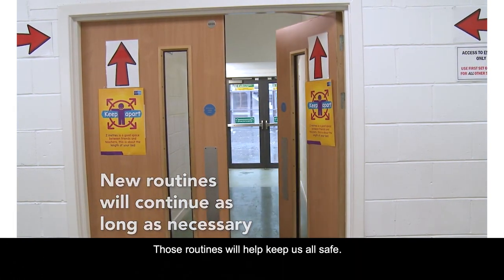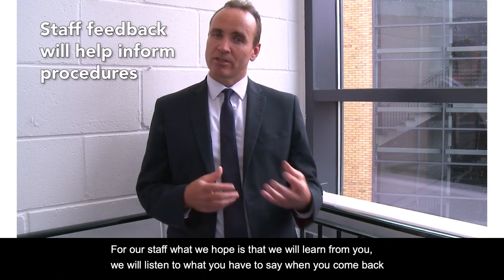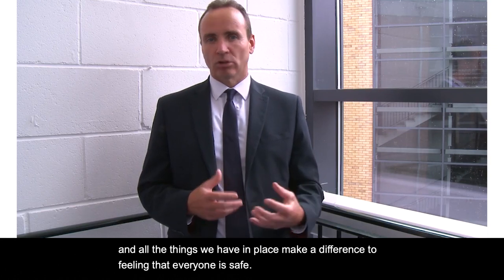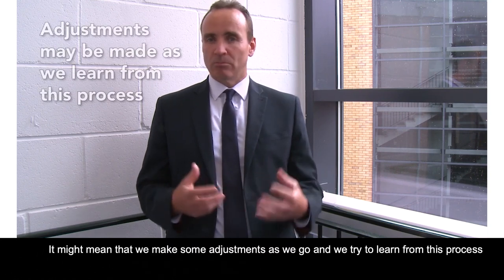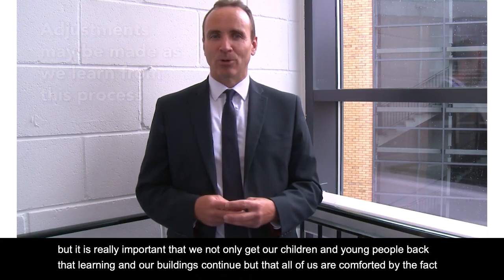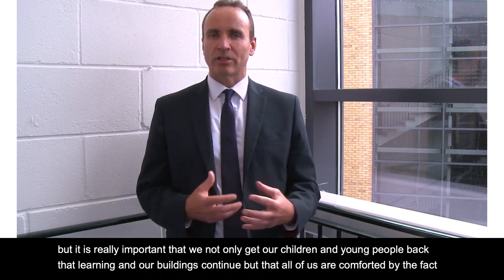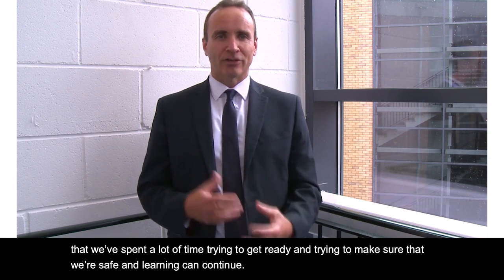For our staff, what we hope is that we'll learn from you. We'll listen to what you have to say when you come back — what are the things we can do to make sure that all of the things we have in place work and make a difference to everyone feeling safe. It might mean that we make some adjustments as we go and we try to learn from this process, but it is really important that we not only get our children and young people back and that learning in our buildings continues, but that all of us are comforted by the fact that we've spent a lot of time trying to get ready and making sure that we're safe and that learning can continue.